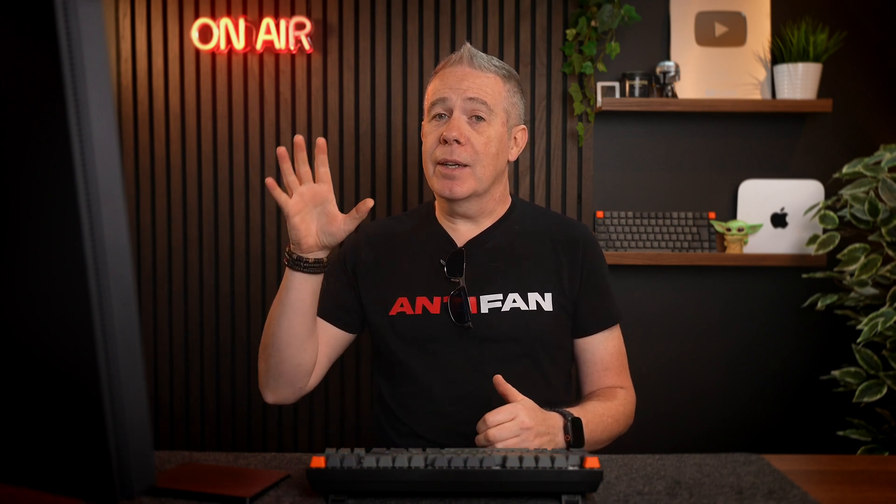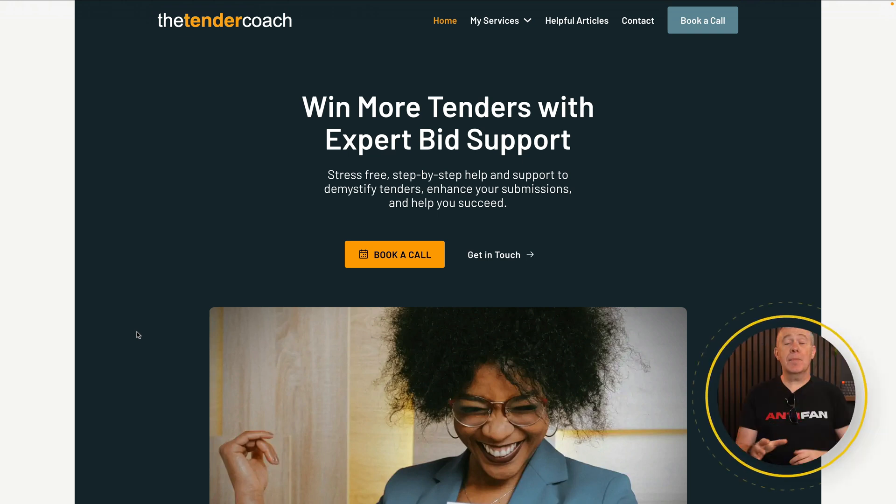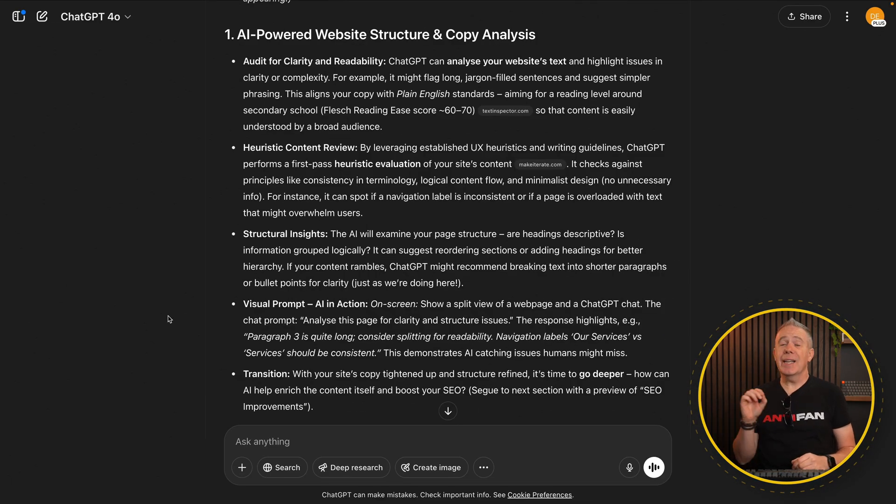This is a perfect example of what we've done with my partner's website. There were certain areas that we'd overlooked, and now content is being written based upon the feedback we've got, which will hopefully open up more possibility for driving traffic to the website as search engines pick it up. For this example, we're going back to my partner's website, Tender Coach, and I've already done the audit on here.